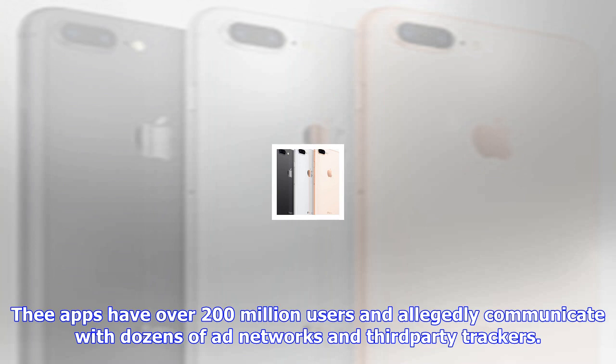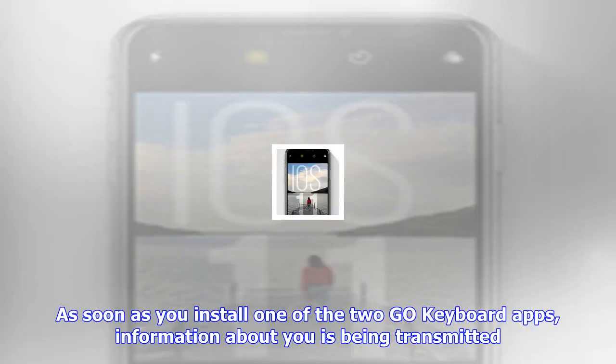According to the report, the Go app sent to its server information like your Google email account, screen size, Android version, build, and device model. Since we are talking about an app that records every letter you type on your phone, the server owner could start collecting whatever information they want from Go Keyboard users.